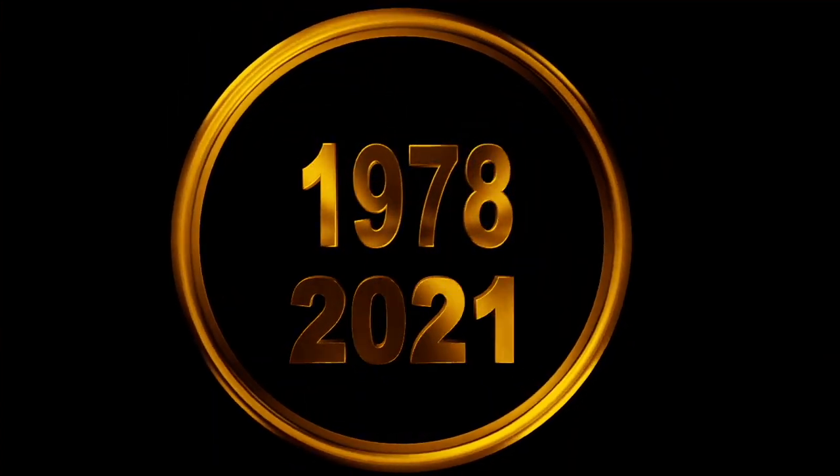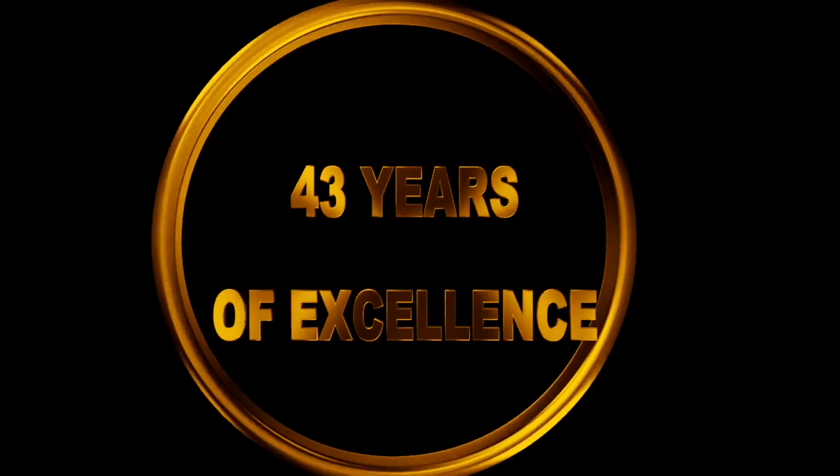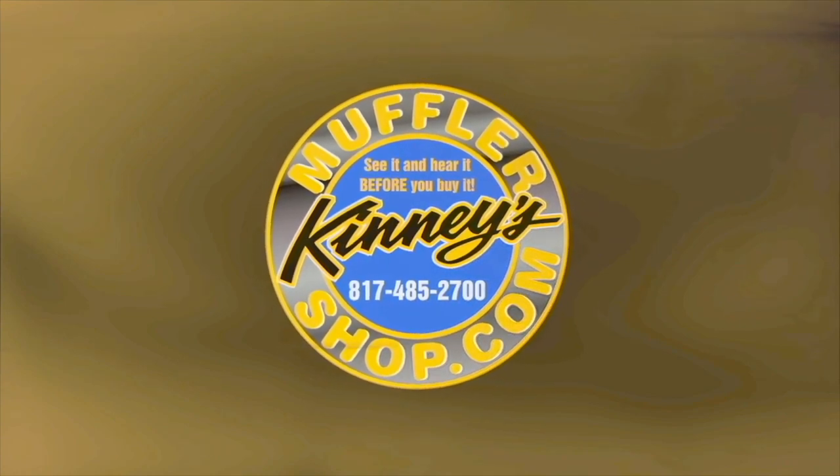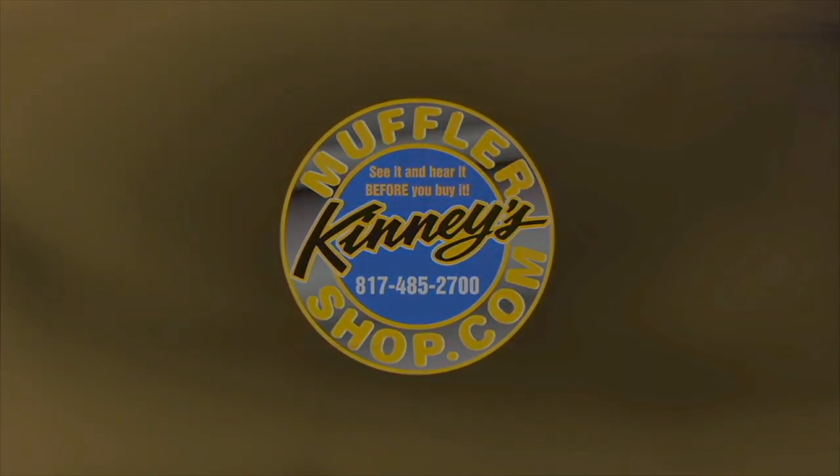Since 1978, Kenny's Muffler Shop has been creating some of the country's most unique and distinctive custom exhaust systems. See it and hear it before you buy it — only at Kenny's Performance Exhaust Center.